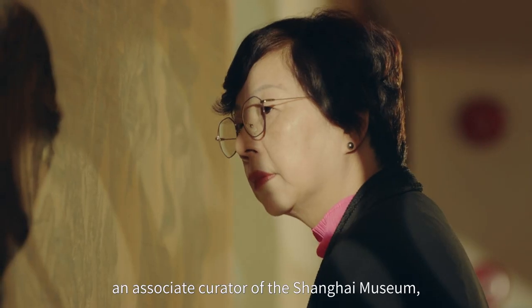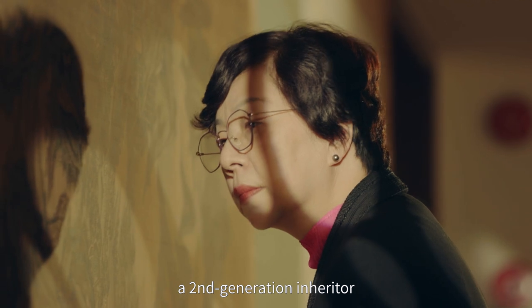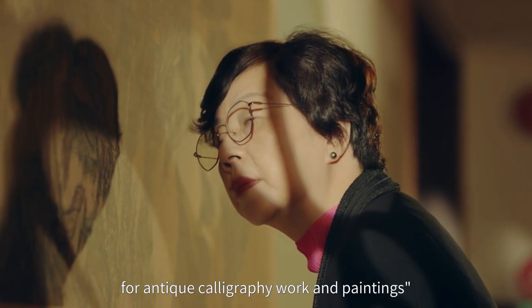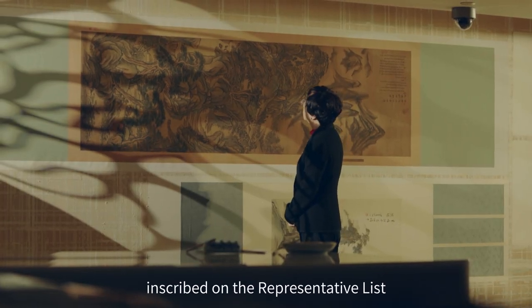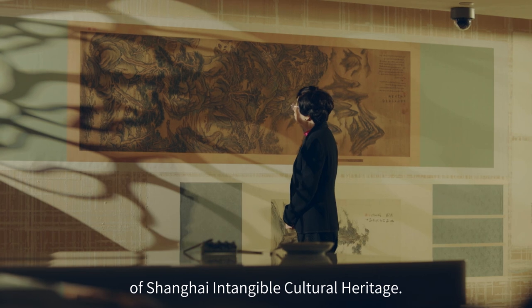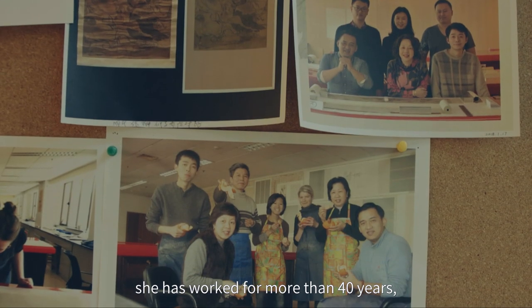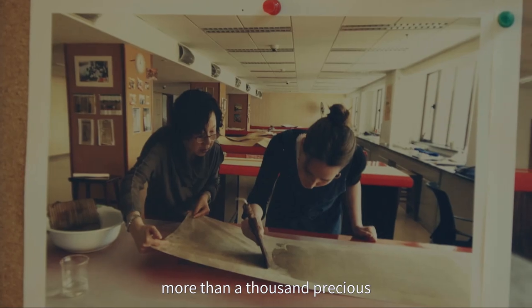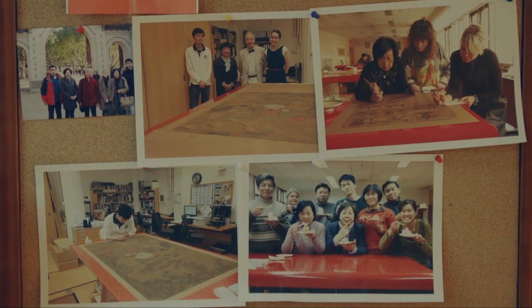Hwang Yin, an associate curator of the Shanghai Museum, is a second-generation inheritor of the Mounting and Conservation for Antique Calligraphy Work and Paintings, inscribed on the representative list of Shanghai's intangible cultural heritage. Taught by her father, she has worked for more than 40 years, mounting and conserving more than a thousand precious Chinese calligraphies and paintings.